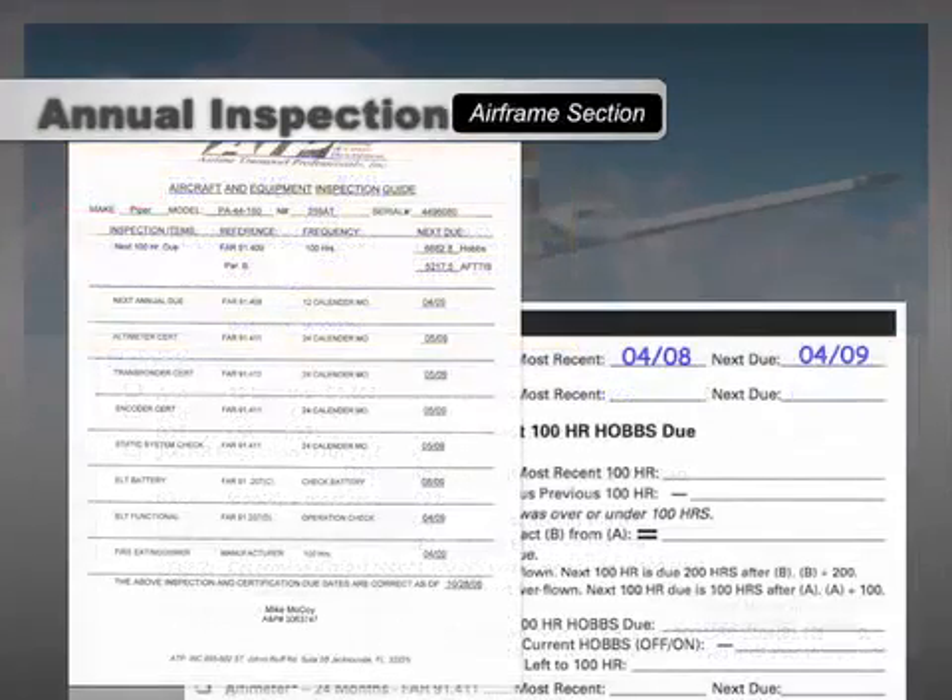The due date you calculate should match the next due column on the Aircraft and Equipment Inspection Guide located in the front of the blue Pilot's Maintenance Logbook. If it doesn't, there's a discrepancy between the inspection you used for your calculation and the one maintenance used. This warrants further investigation and you shouldn't depart until you can be sure you're interpreting the inspection data correctly and can verify all required logbook entries are present and correct.